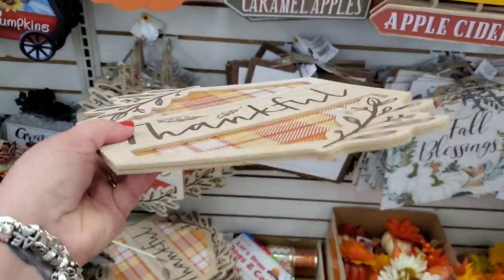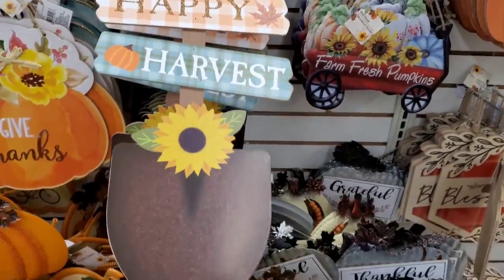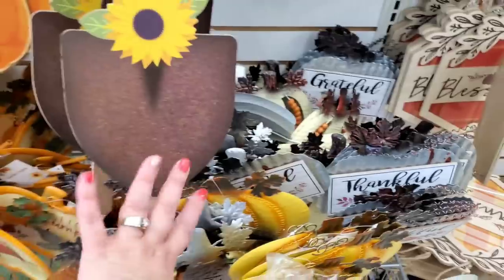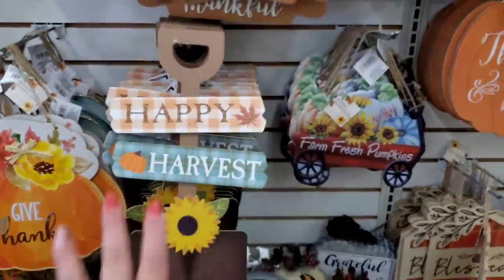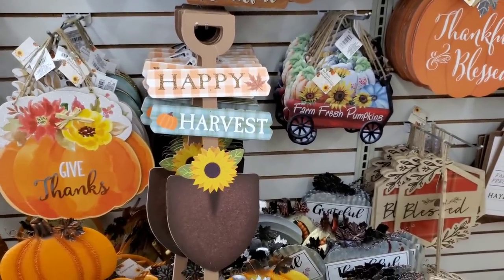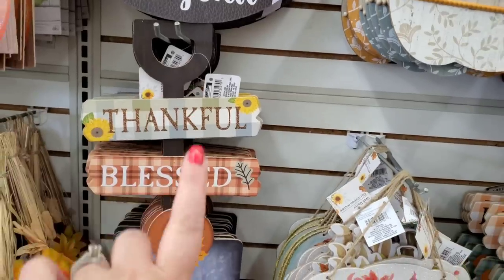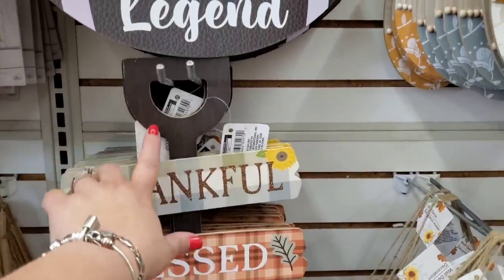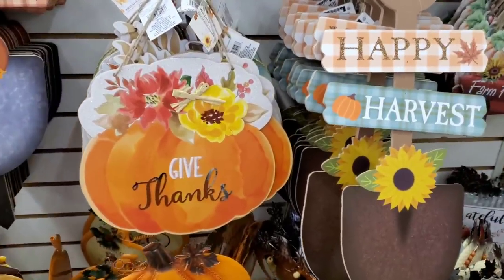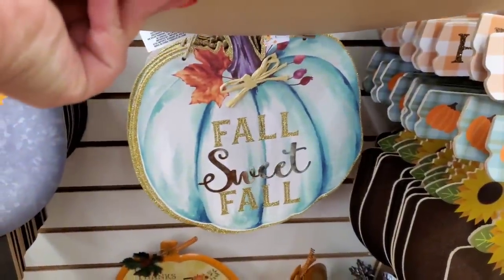We did see the garden shovel garden stake, but you could embellish it with additional florals and put it in your door like a giant swag wreath. It says 'Happy Harvest,' and they also have one that says 'Thankful and Blessed' — wood up top, so well made. We did see the watercolor ones: 'Give Thanks,' 'Fall Sweet Fall' — that color is flawless.